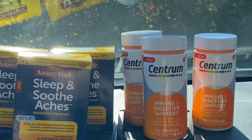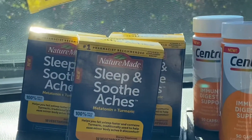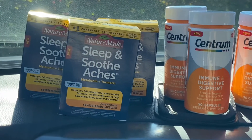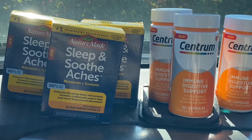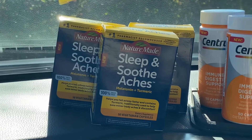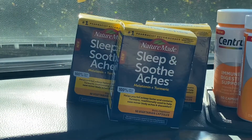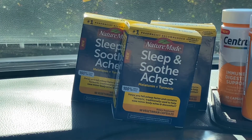Alright, let's get started with this Target run deal. I picked up these Nature Made Sleep and Soothe Aches. They were on clearance for six dollars and 47 cents each. We have a two-dollar coupon from the insert that just came out on Sunday, so I took two dollars off each one.